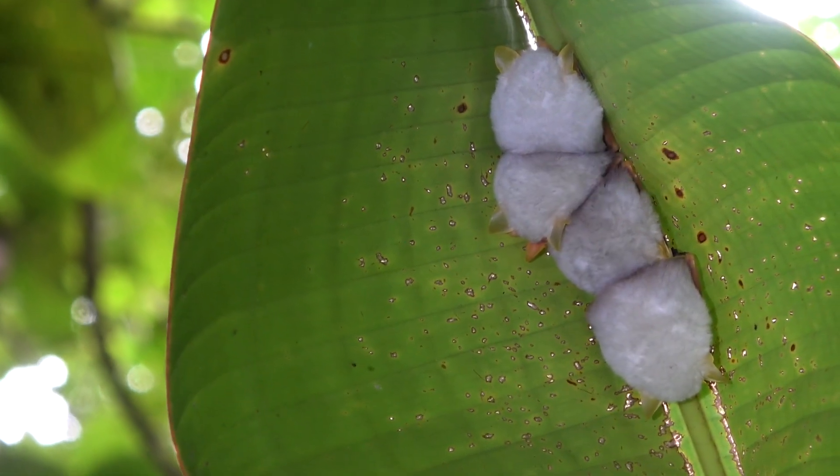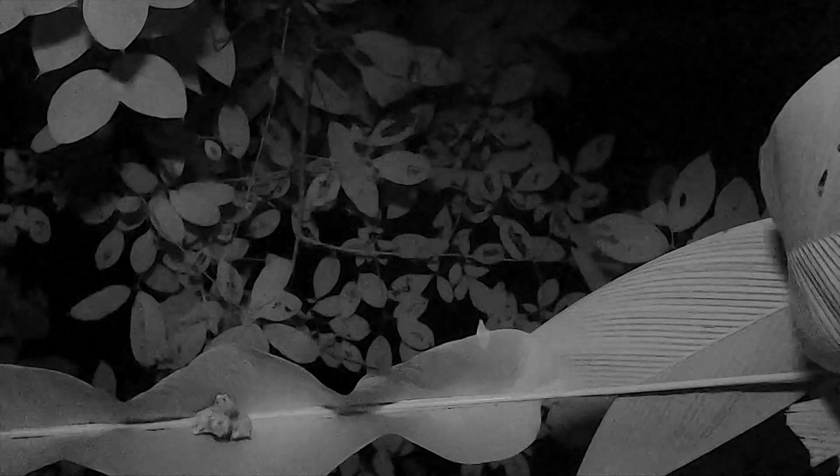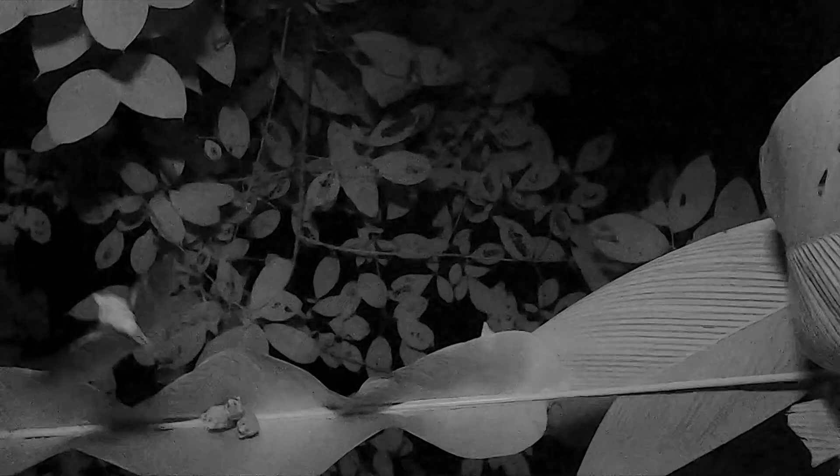Unfortunately, bat predators don't carry flashlights. After the sun sets, the bats leave the roost in search of food.